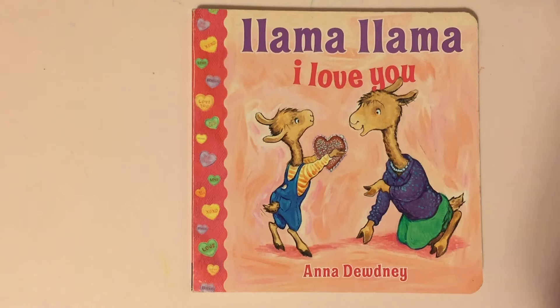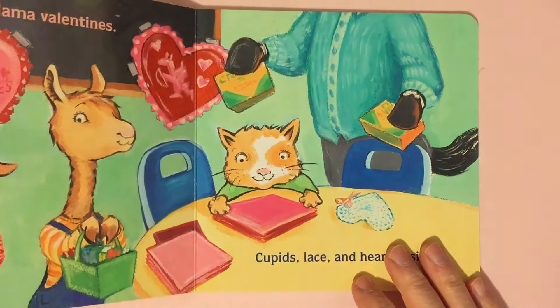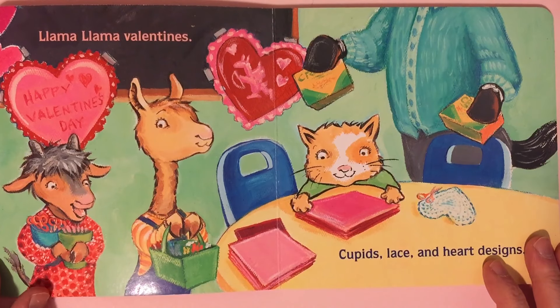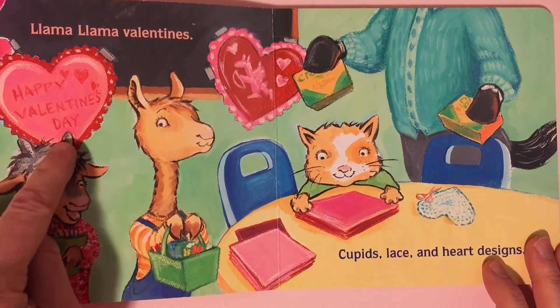Today we're gonna read a great Valentine's Day book called Llama Llama I Love You. Llama Llama Valentine's. Look at all the pretty Valentine's. It says Happy Valentine's Day.